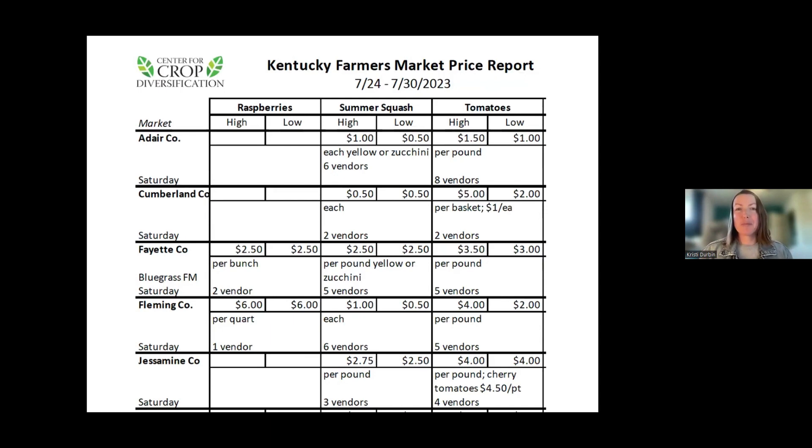The farmer's market price reports from the Center for Crop Diversification show the high and low price points for different crops at different markets in different counties, which is really helpful for valuing individual items.